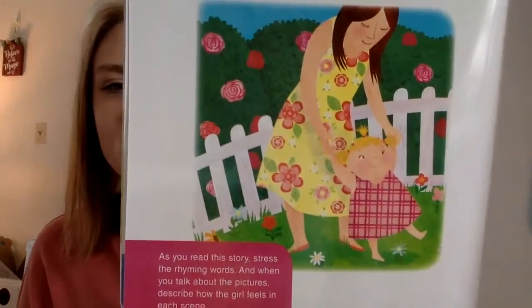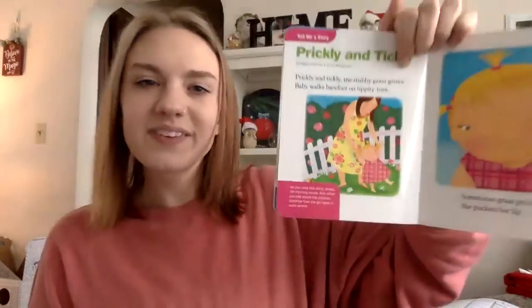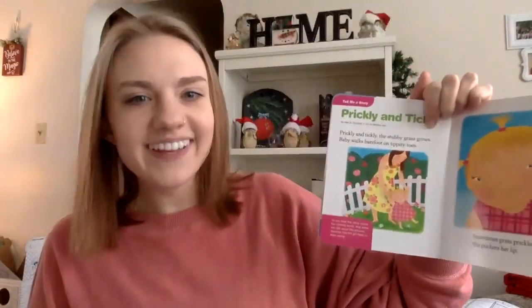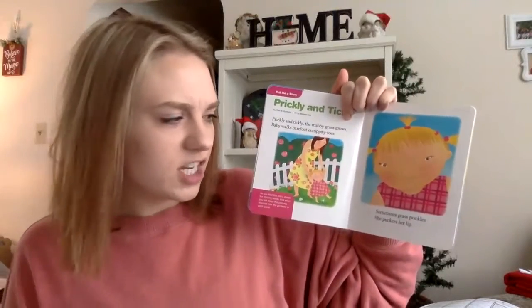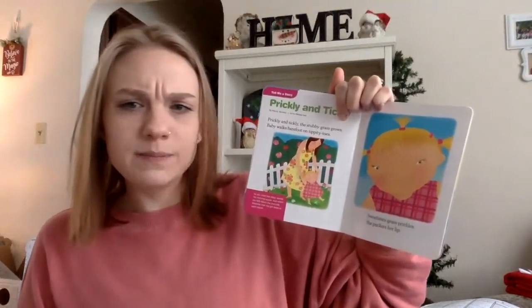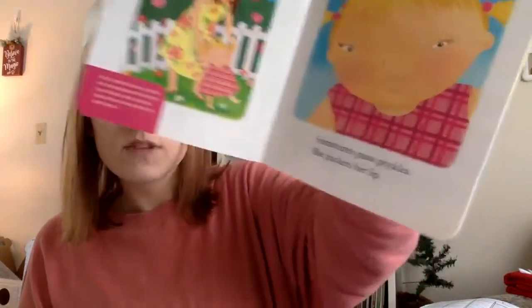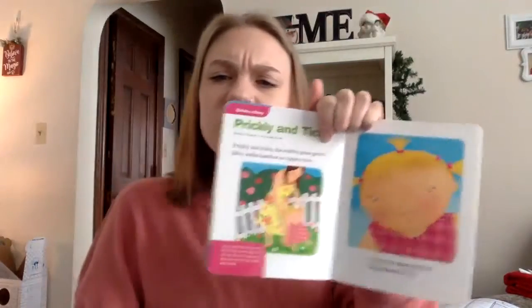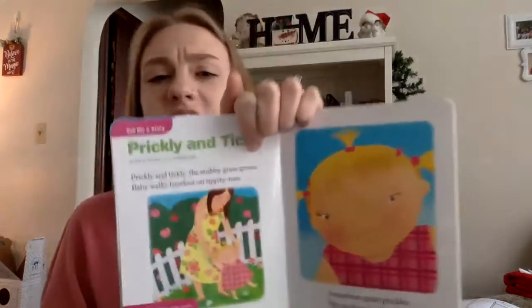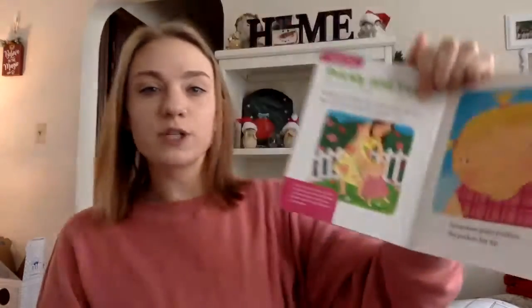How does she look? I would say she looks pretty happy. Sometimes grass prickles — she puckers her lips. How does she look in this picture? She might look a little bit angry. She definitely doesn't look as happy as she does in the first picture, for sure.